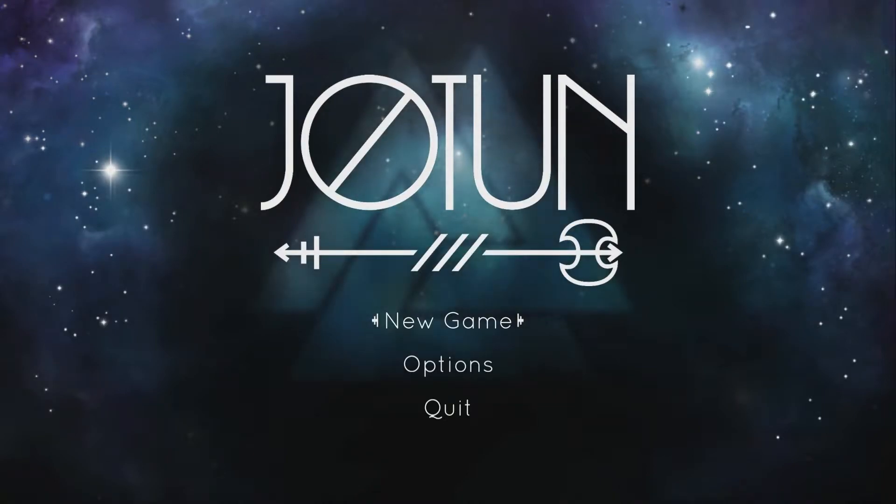Hey guys, welcome back to John's Watch. Today I'm taking a look at a new game called Jotun. Jotun is developed and published by Thunder Lotus Games. It was released on Steam on the 29th of September 2015, and its regular price is $16.99 Canadian — that'll probably be $15 US.